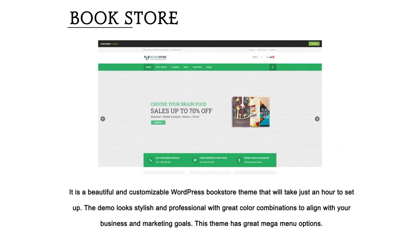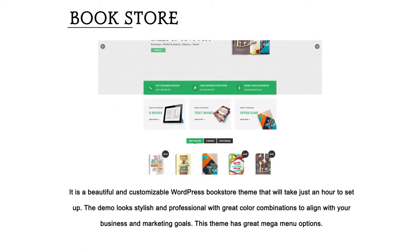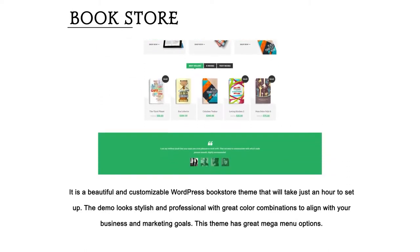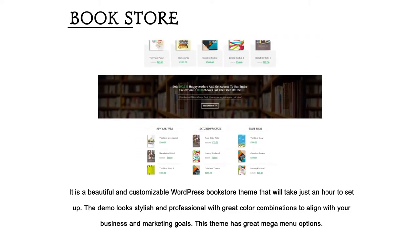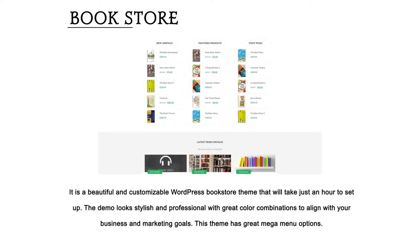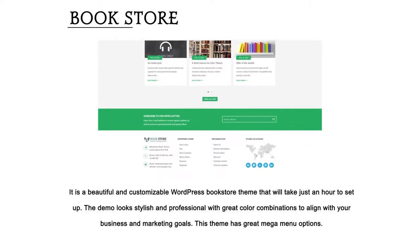Bookstore — it is a beautiful and customizable WordPress bookstore theme that will take just an hour to set up. The demo looks stylish and professional with great color combinations to align with your business and marketing goals. This theme also has great mega menu options.